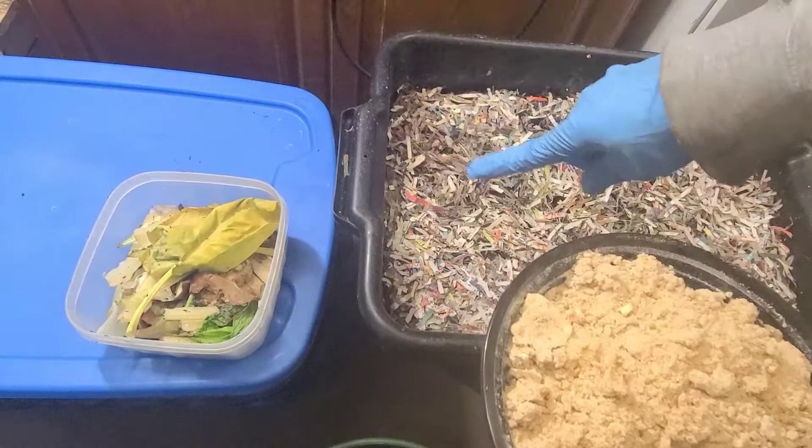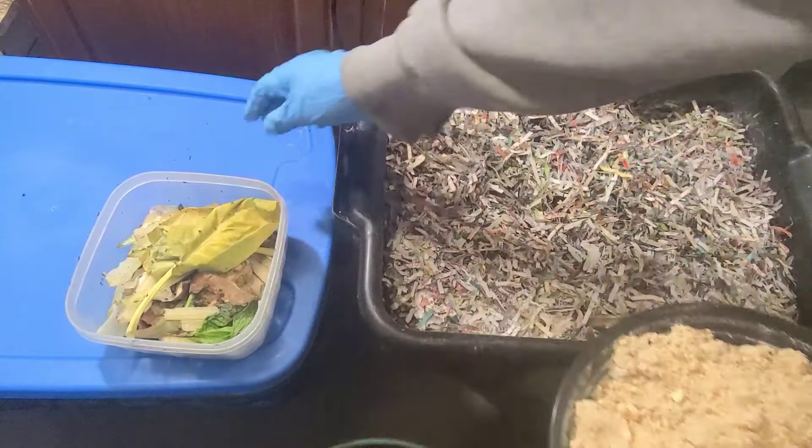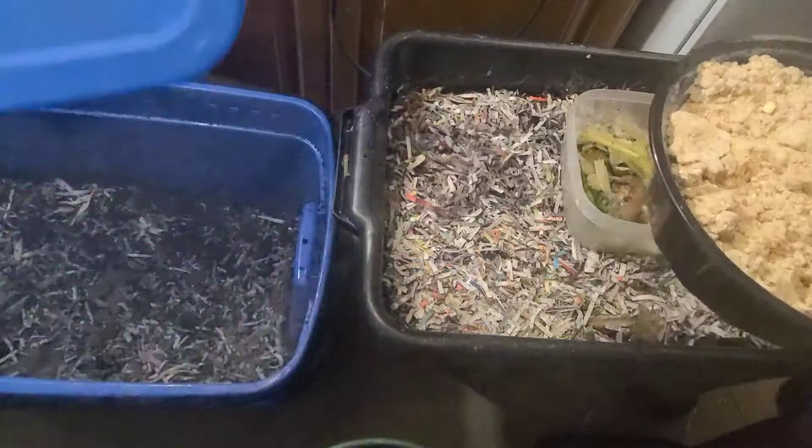The blue bin has two pounds of worms and this black bin also has two pounds of worms. I'm going to be feeding each bin — the food scraps will go in the blue bin and the worm chow will go in the black bin. The purpose of the experiment is to see which food source the worms are going to consume the fastest.